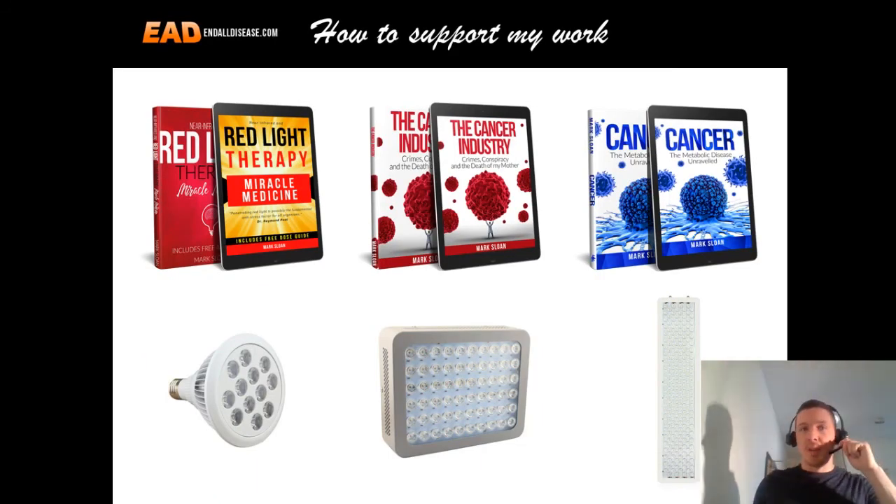If you like my work and want to support it, I have three books available — links are in the description below. I also have red and near-infrared light therapy devices on my online store if you want to try the therapy yourself, and there's also a donation link in the description. Links to all books and devices can also be found at the show notes at endalldisease.com/episode2. Thank you so much for watching, goodbye, and God bless.